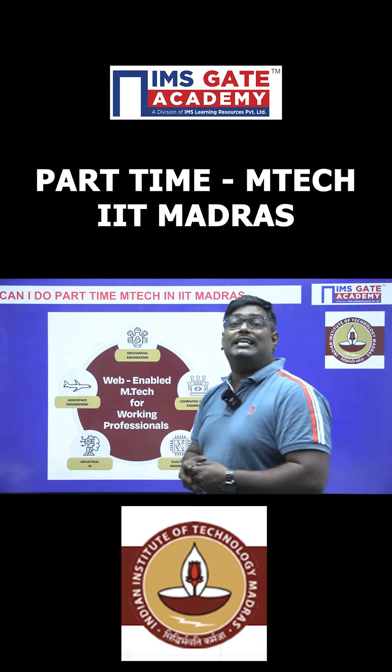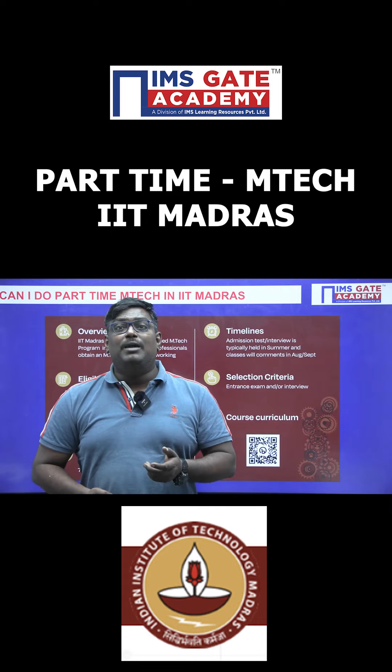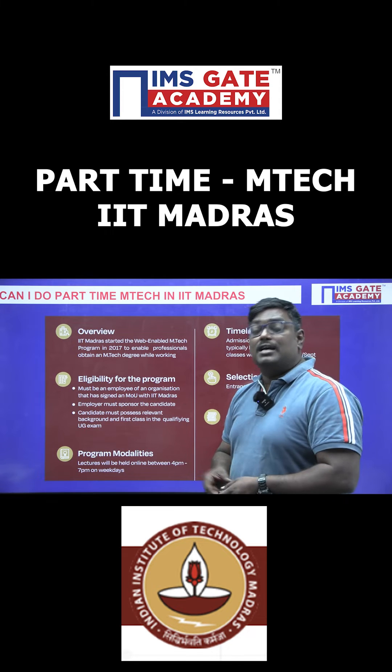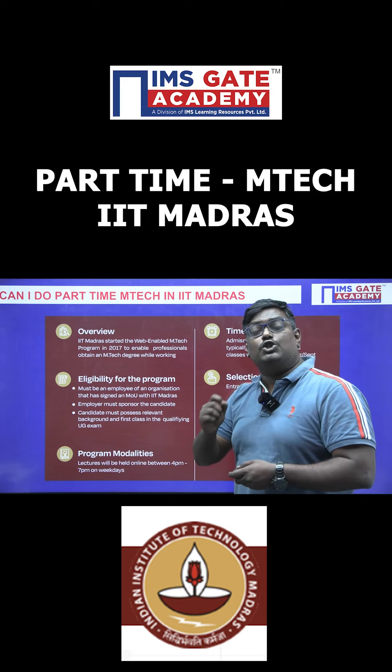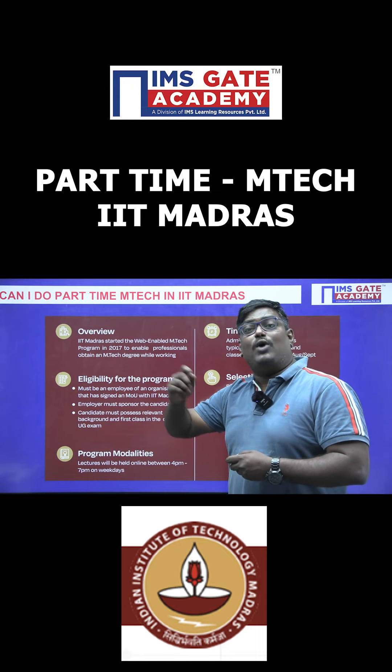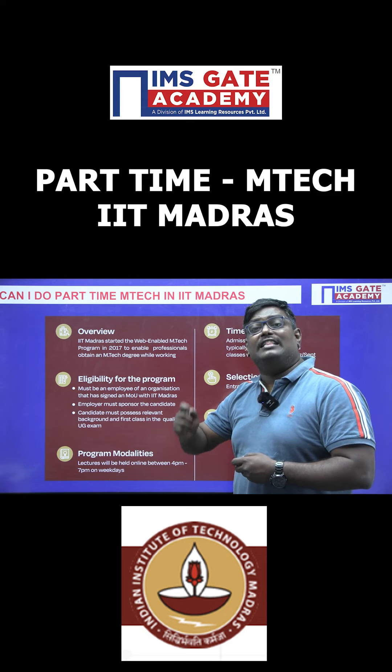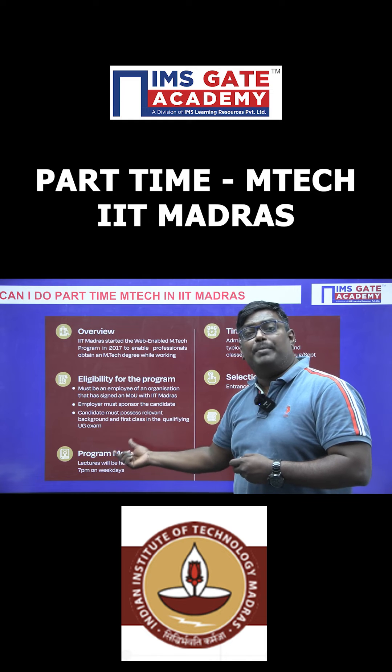And fifth one is aerospace engineering. Now, what is the eligibility criteria to do part-time M-Tech in IIT Madras? The first requirement is the organization should sign an MOU with IIT Madras. Remember, it's a sponsored program, and the classes will be conducted on weekdays during 4pm to 7pm.